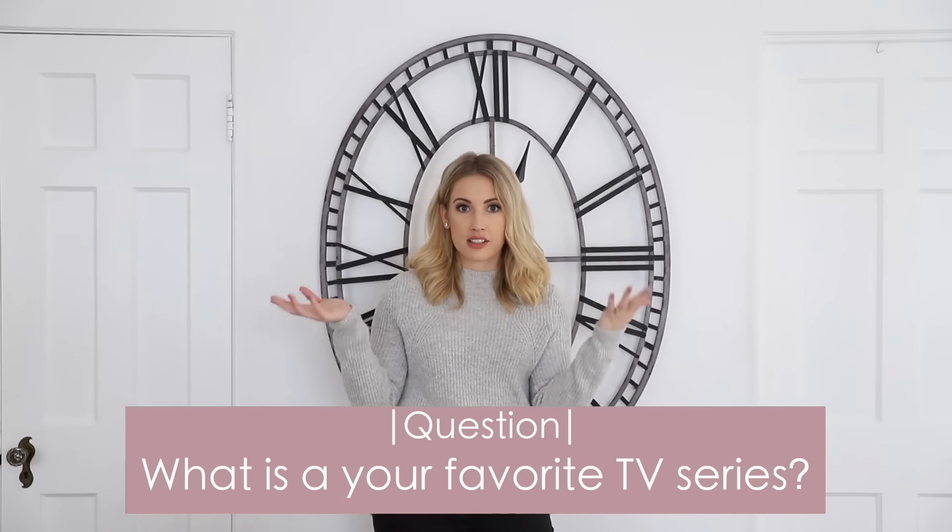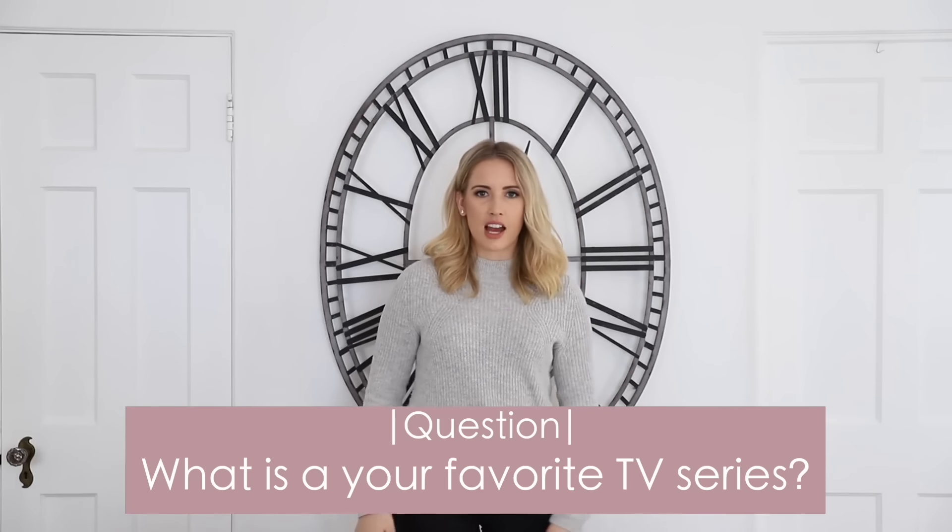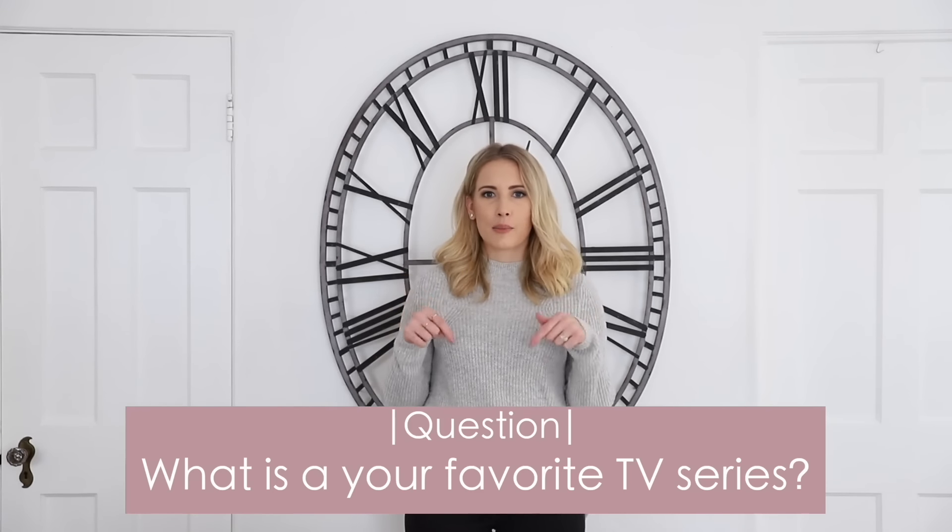Last thing before we start — the question of the day: what is your favorite TV show that I should binge? I'm out of shows, so comment your favorite below and let me know. Let's get started!